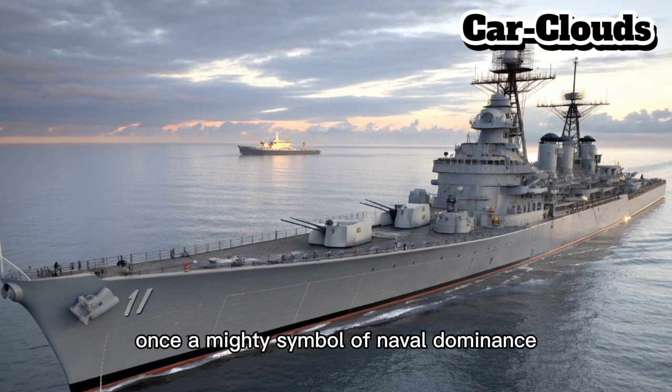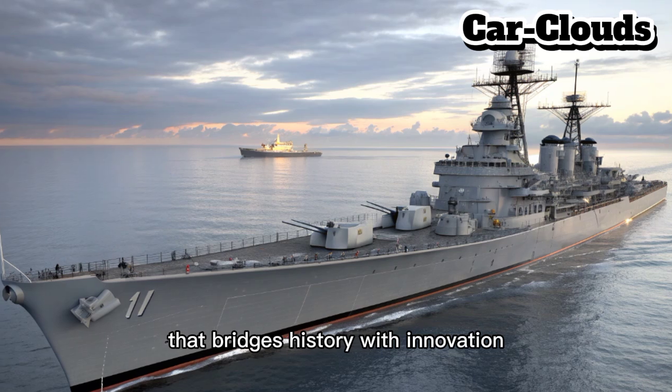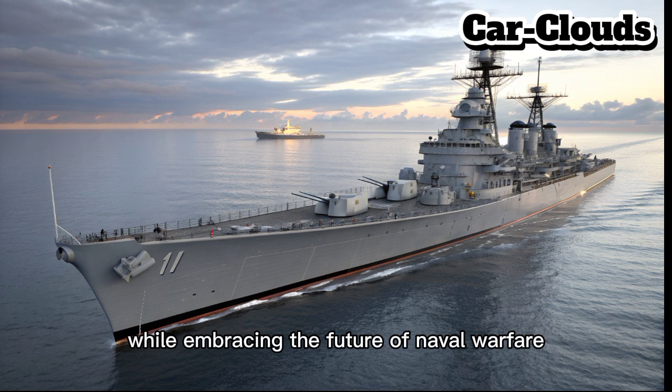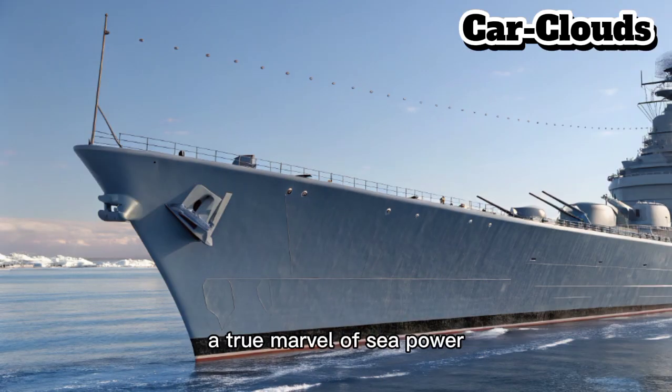Once a mighty symbol of naval dominance, the Iowa now re-emerges in a modernized form that bridges history with innovation. It's a reborn battleship that honors its past while embracing the future of naval warfare. Let's dive into what makes this renewed giant a true marvel of sea power.